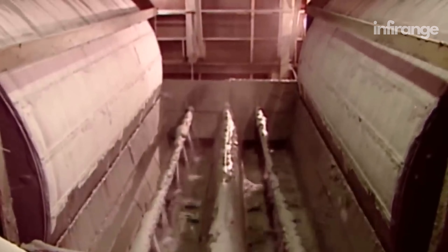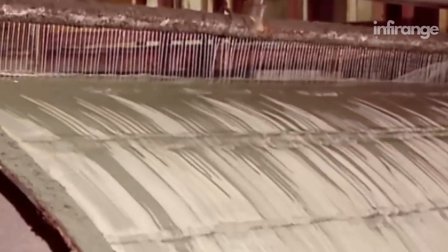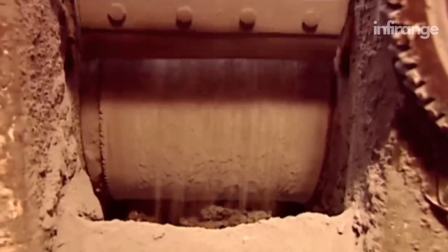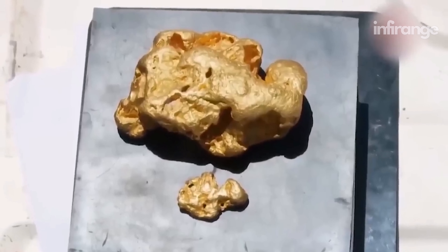Once the gold-cyanide complex has been formed and the aeration process is complete, the slurry is sent to drum filters for filtration. Drum filters are large, rotating, cylindrical filters with a porous surface that allows liquids to pass through while retaining solids. As a result, the water containing the gold is separated from the solid impurities.